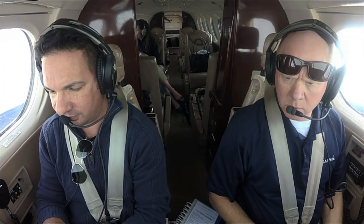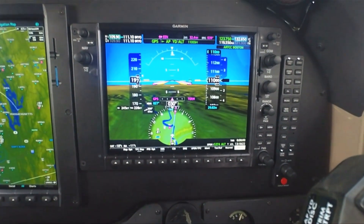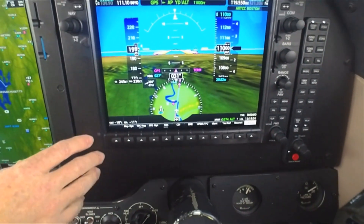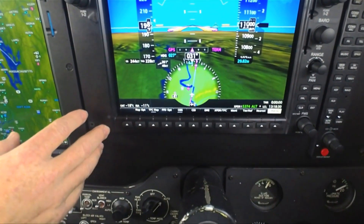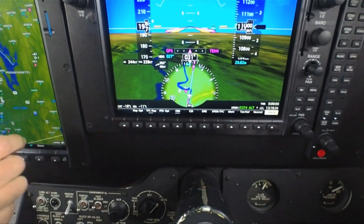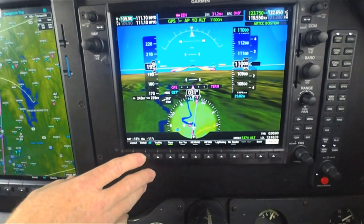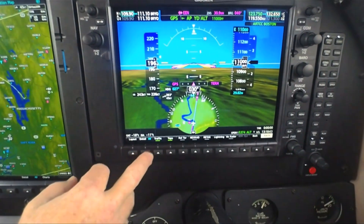A major feature in the new NXI is the HSI map. Scott explains it gives pilots the option to switch from the traditional HSI to the HSI map, which is essentially a pictorial of what you see on the large moving map on the multi-function display. You can select the map layout using the soft key, adding overlays such as traffic, topo, or relative terrain.